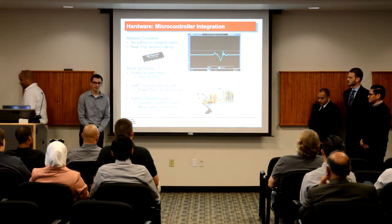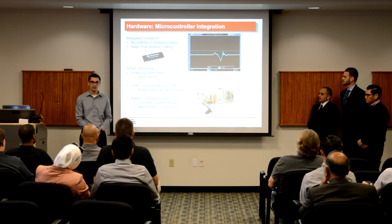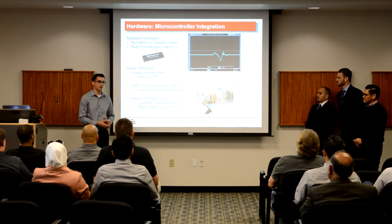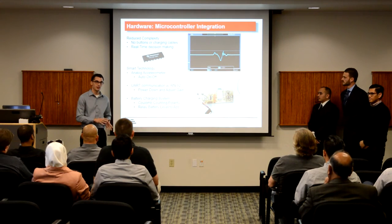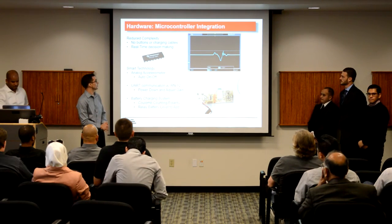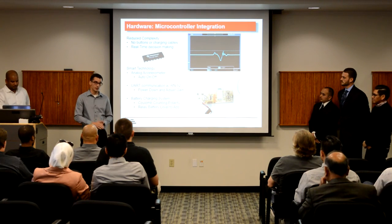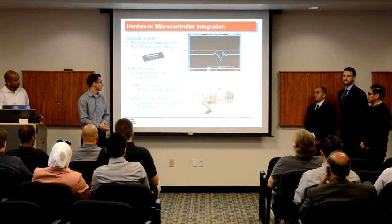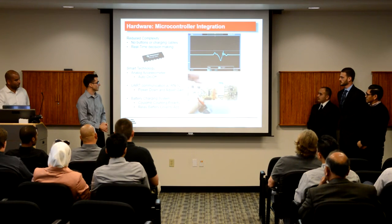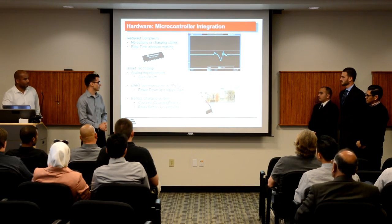Thank you. Good morning, everyone. My name is Aaron, and I was in charge of the microcontroller integration into our system. We wanted to keep the user interface as simplistic as possible, and that same less-is-more mentality carried over to the hardware team. In an effort to keep all user functionality solely on the app, we decided to incorporate a PIC-16 microcontroller. This reduces user complexity, allows us to reduce the number of components — we don't have any buttons or charging cables. It's also capable of making real-time decisions based on predetermined functions and algorithms. One of those functions is for our analog accelerometer: it allows the device to automatically turn on when picked up past a threshold, and automatically shut down after a short period of inactivity — ours is set for about 20 seconds.